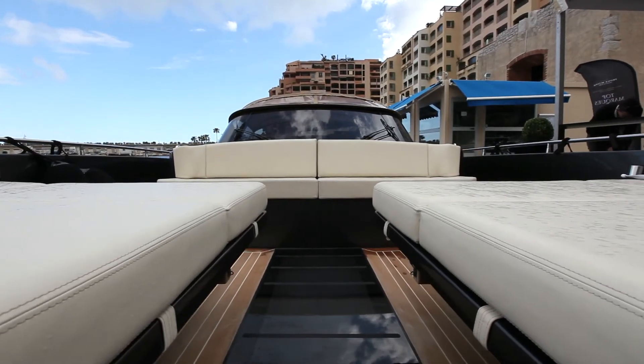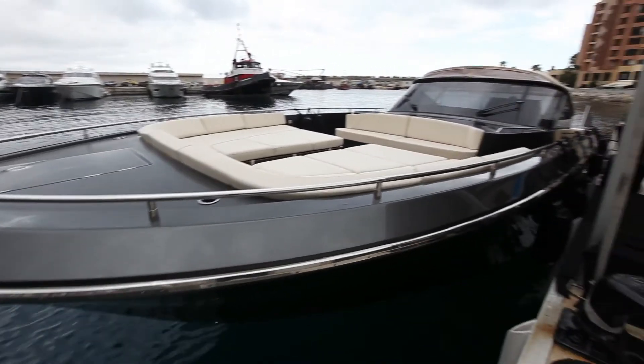It's a very safe boat, it's a comfortable boat, aggressive, sportive.